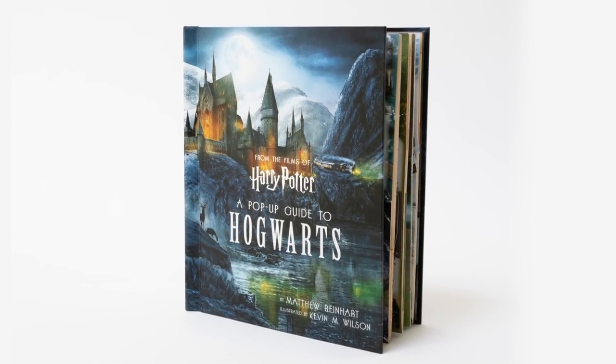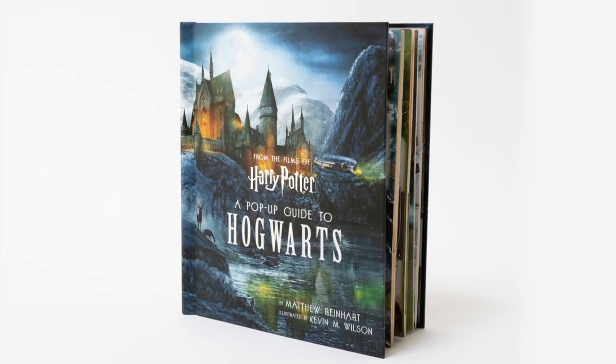Greetings, muggles and magical folk. It's me, Matthew Reinhart, best-selling author, illustrator, and paper engineer. And today I'm really excited to share with you a world-exclusive premiere of my next pop-up extravaganza, Harry Potter: The Pop-Up Guide to Hogwarts, brought to you by your friends at Inside Editions.